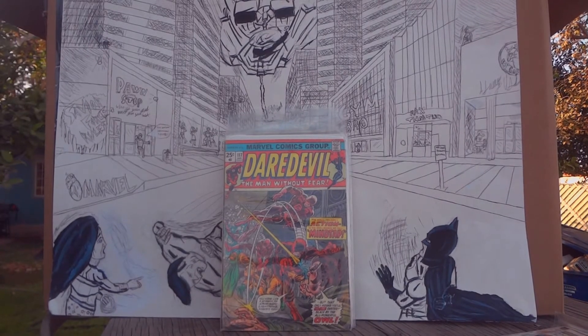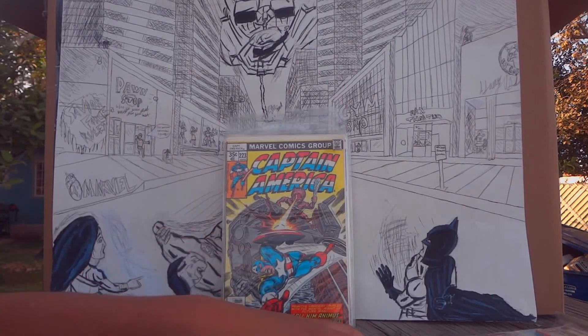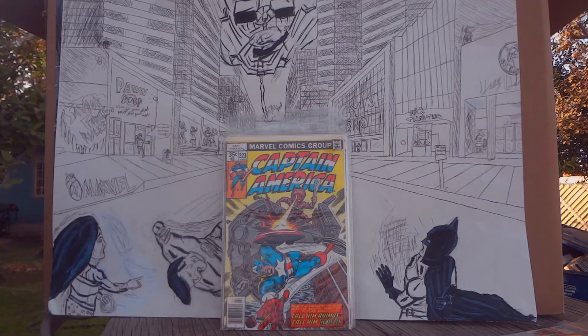This next one is Daredevil issue 117, where he faces the Owl. Obviously in classic 1960s issues he faced the Owl, but this is one of his main villains. I got this one at a comic-con.